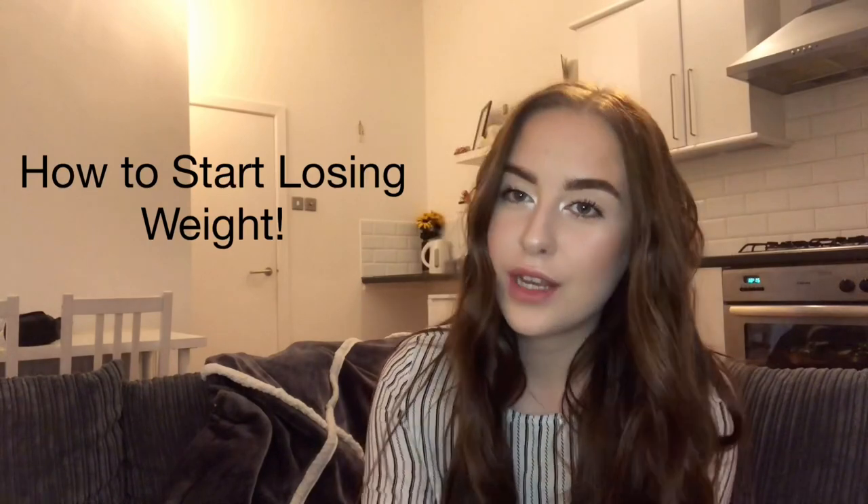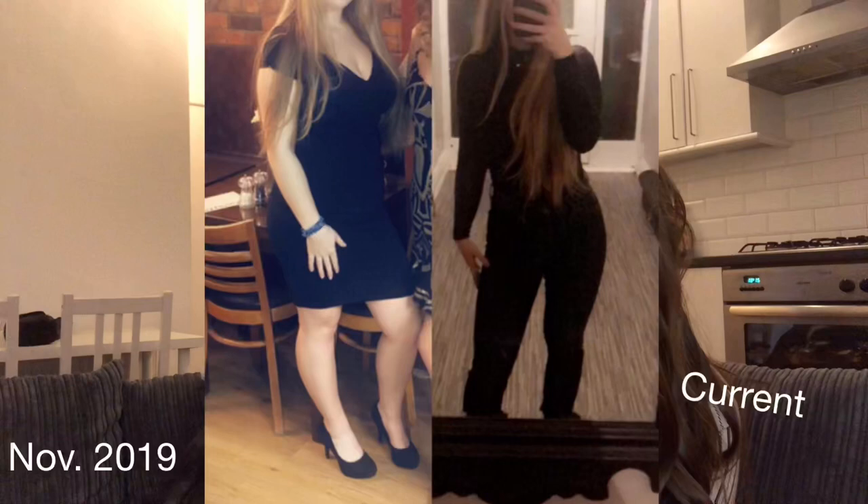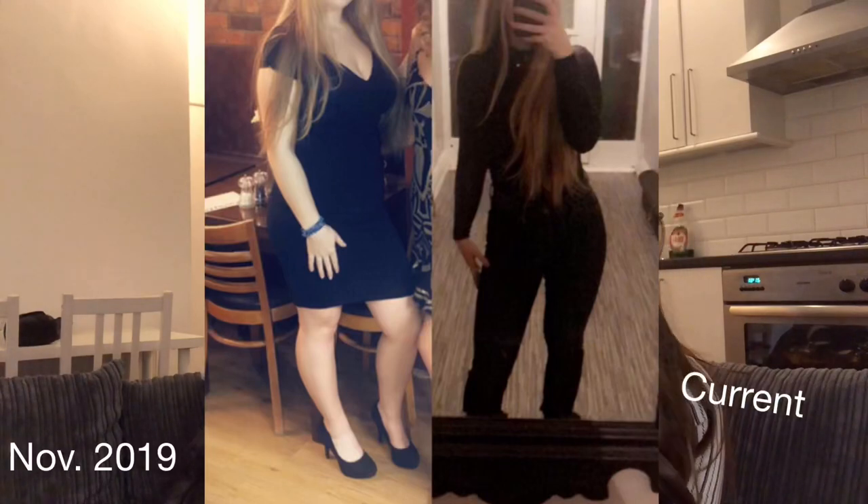In this video I'm going to be talking about how you can start your weight loss journey. For me personally, I'm still on my own weight loss journey at the moment. Roughly four months ago I weighed about three stone heavier than I currently am, so I have done pretty well and I've been pretty successful. I found a love for the gym and I love weight training now.